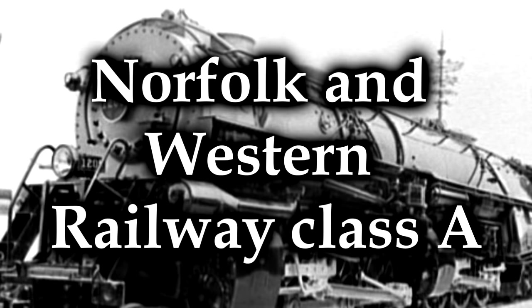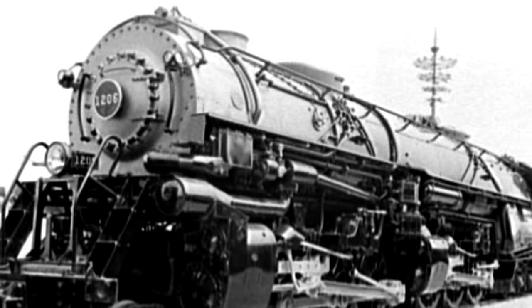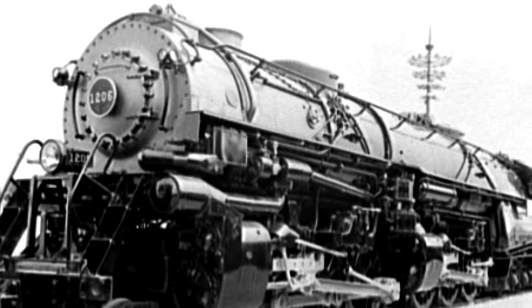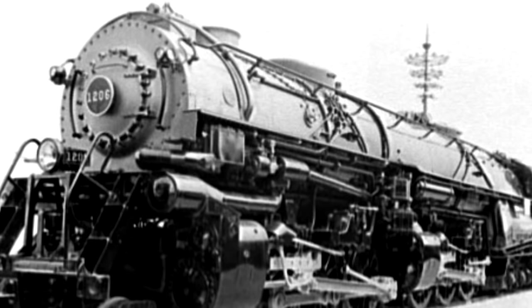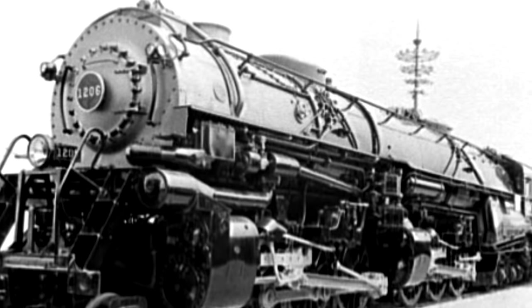Norfolk and Western Railway Class A. The Class As were a group of 43 locomotives constructed by Norfolk and Western between 1936 and 1950, and they were pretty big — 2-6-6-4 articulated steam locomotives. They were impressive, powerful, and efficient for what they were.